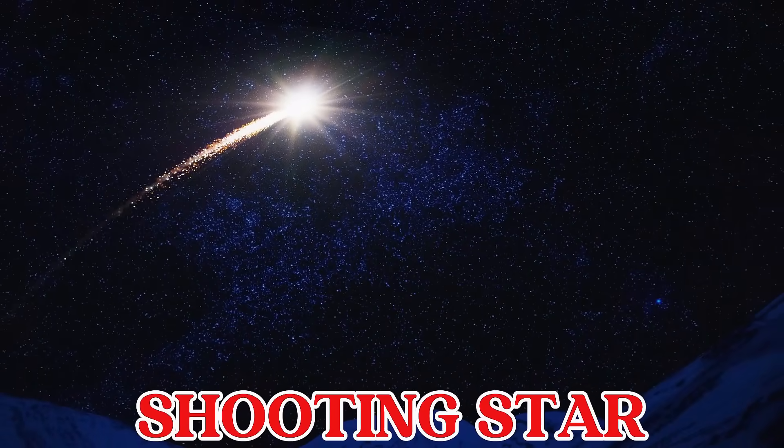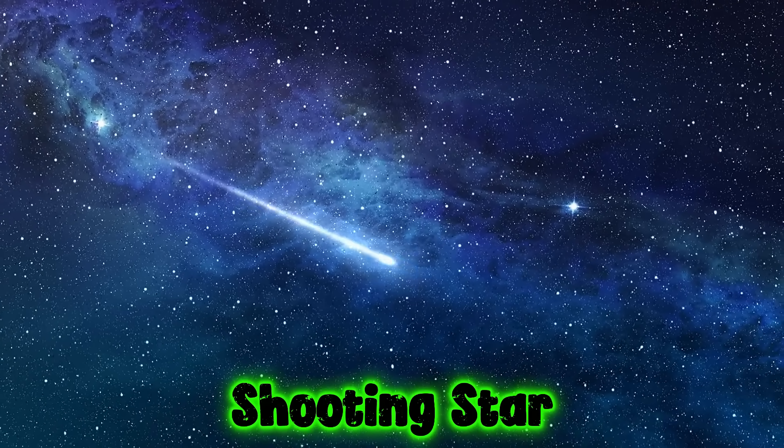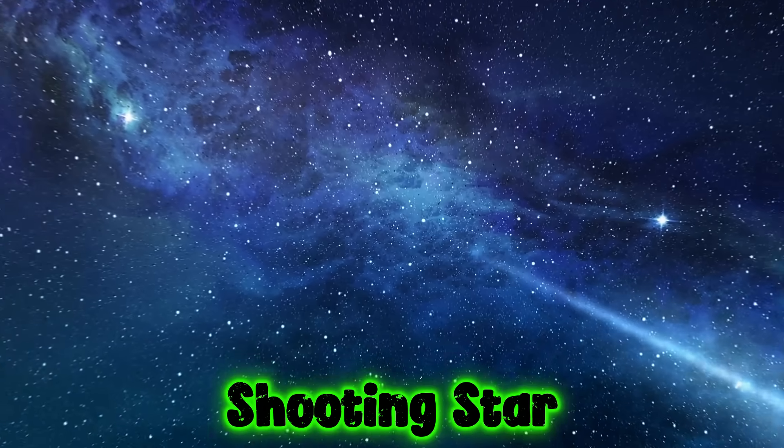This is a shooting star. A shooting star is really a small rock burning up in the sky. It looks like a bright streak.